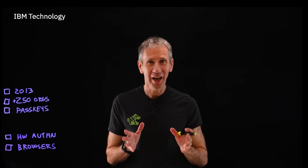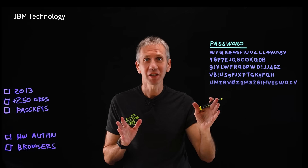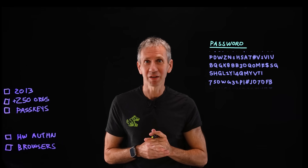You know what I hate? I mean really hate. Passwords. There's too many of them, they're hard to keep up with, I'm losing them all the time. I'm going to go out on a limb, probably not very far, and suggest that you probably don't like them either.